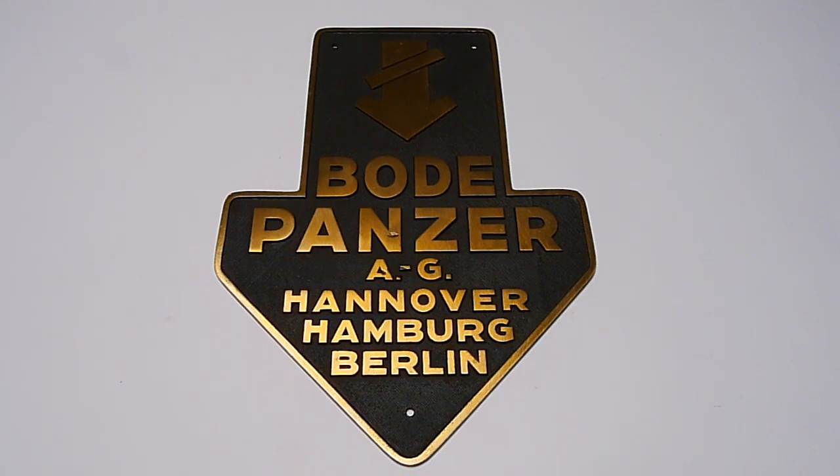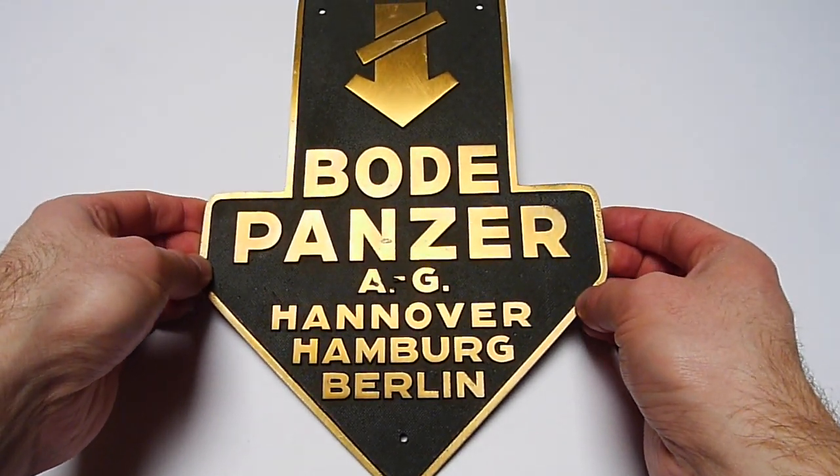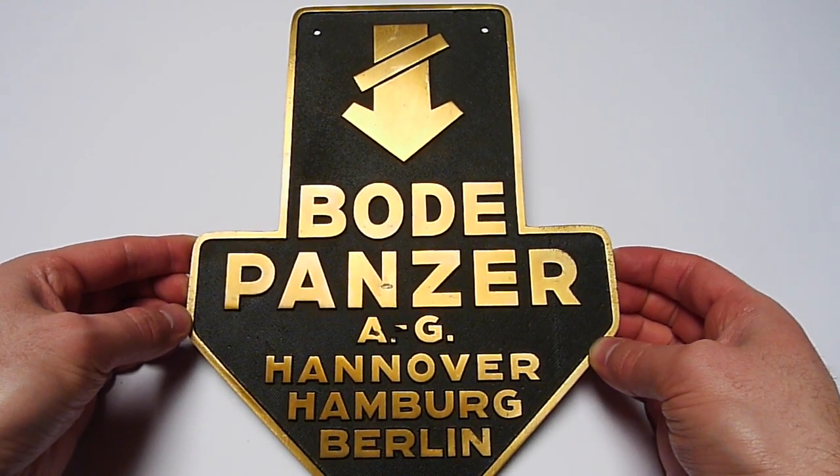I recently visited a fellow log collector here in Germany. Originally I wanted to have an old Garni safe plate, but the problem was he didn't have a spare Garni safe plate.